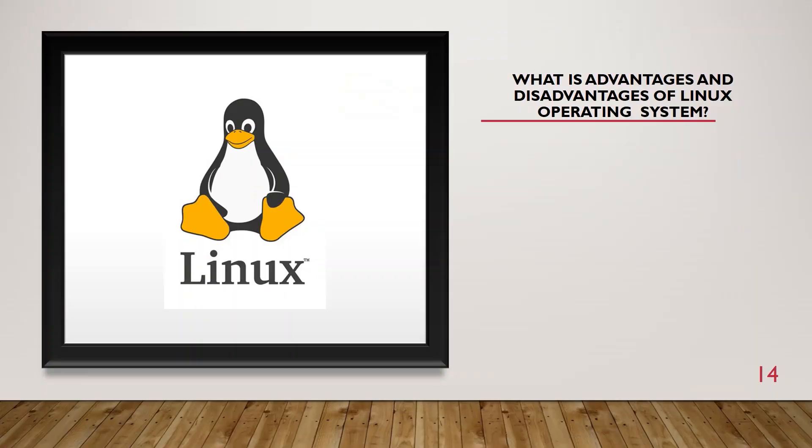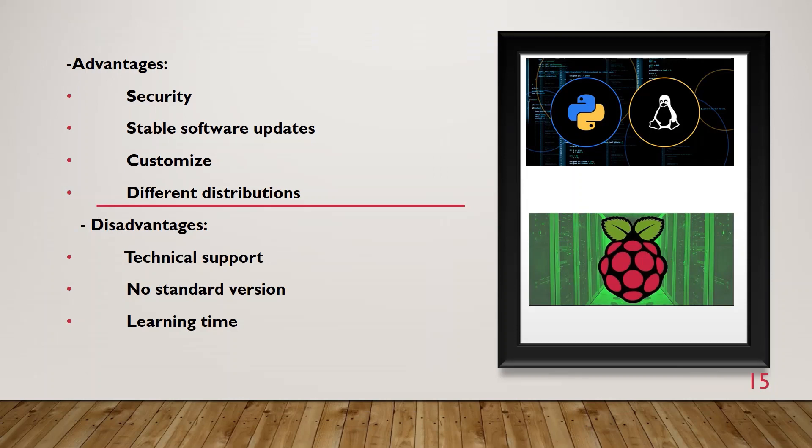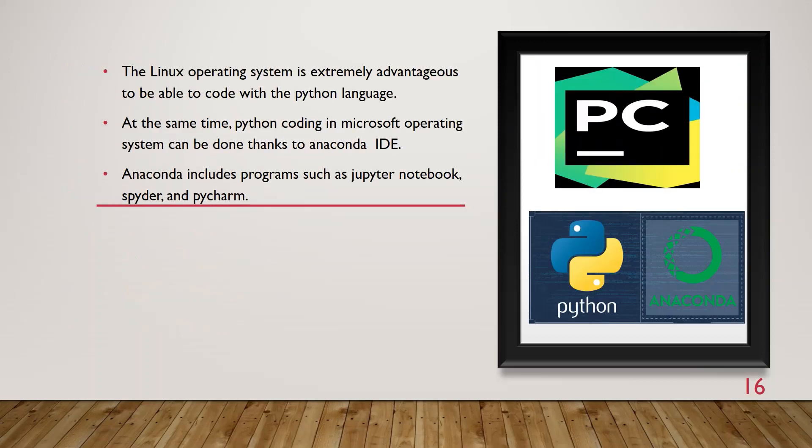What are the advantages and disadvantages of the Linux operating system? Advantages are security, stable software updates, customizability, and different distributions. Disadvantages are technical support limitations, no standard version, and learning time. The Linux operating system is extremely advantageous for coding with Python. At the same time, Python coding in Microsoft operating systems can be done thanks to Anaconda IDE, which includes programs such as Jupyter Notebook, Spyder, and PyCharm.